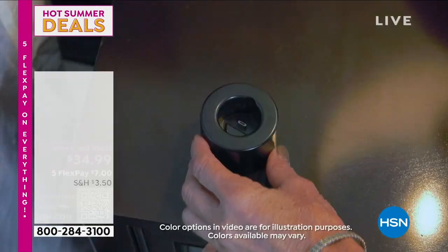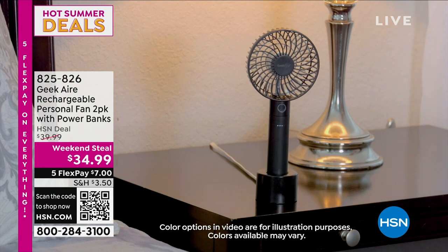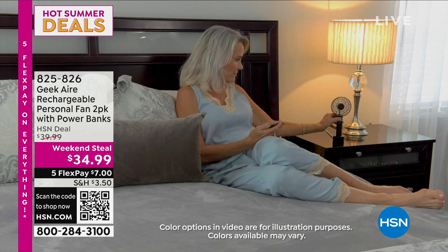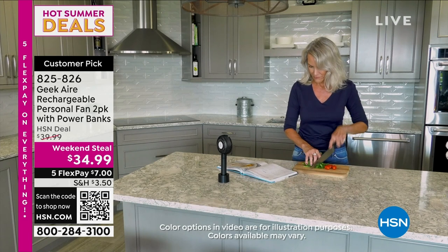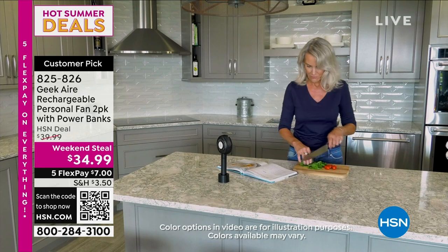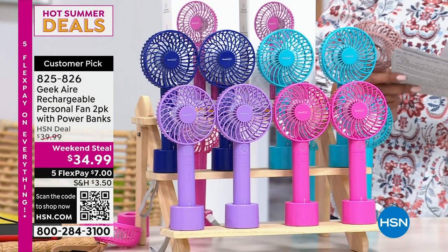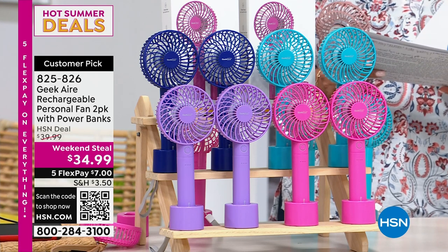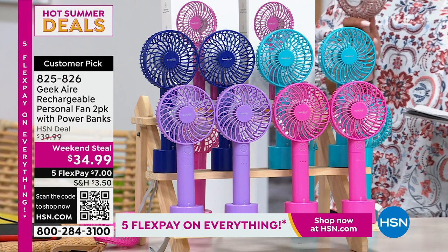It's time for my fan — and right on time, because I just got a hot flash. I keep this fan with me religiously. We have for you today a two-pack of the Geek Air Rechargeable Personal Fan with the power bank. It's not only a fan — it also can basically charge your phone. We have several colors left: beautiful pink, purple — a kind of lavender purple — and blue, like a midnight blue.